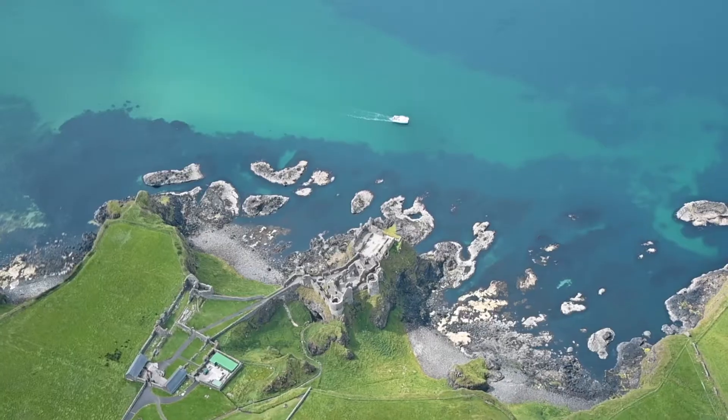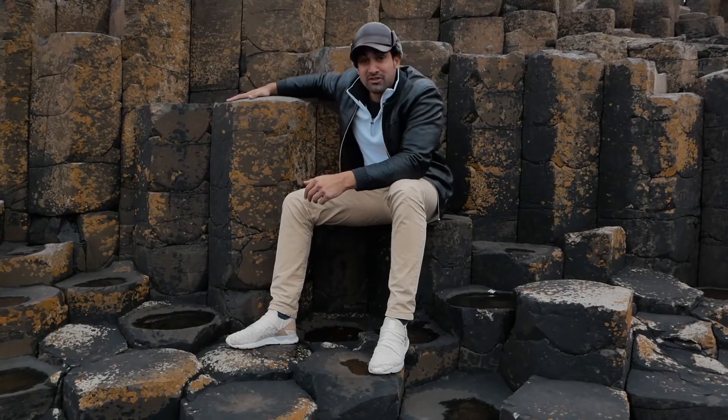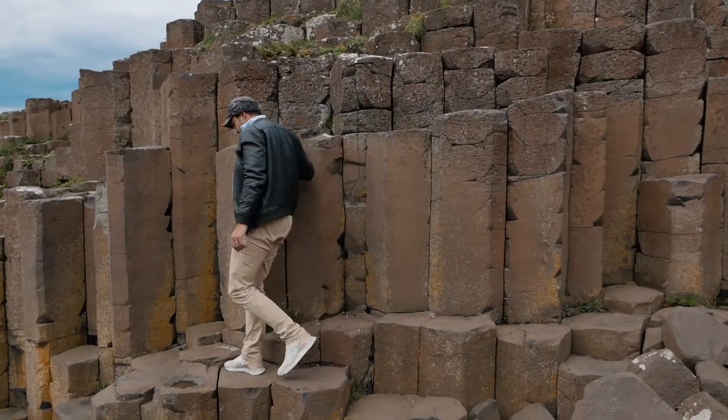For centuries, people have been drawn to the mysterious marvel that is the Giant's Causeway. So we're going to go take a look at Giant's Causeway right now, which is a World UNESCO Heritage Site and the most popular place to visit here in Northern Ireland. Because it's got 44,000 perfectly hexagonal columns that come out of the ground. Why it's there? Well, there's a lot of myths and legend about why it's there. It's a collection of 44,000 basalt columns in perfectly hexagonal shapes coming out of the ground.